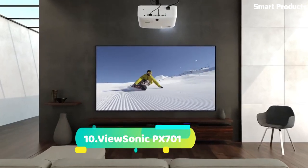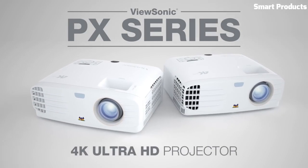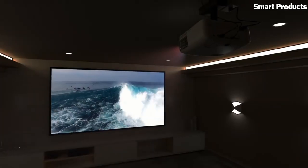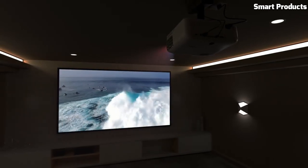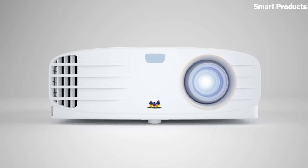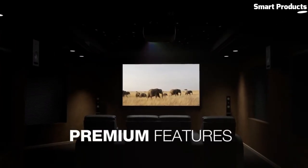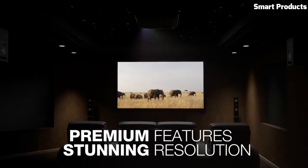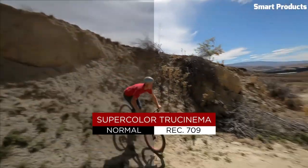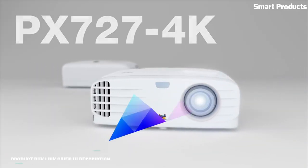Number 10: ViewSonic PX701. The PX701 4K is a 3,200 ANSI lumens high-brightness 4K home projector, a great value choice for upgrading to 4K. Take in impressive visuals in true 4K clarity, supporting HDR/HLG, or upgrade your gaming experience to the next level with 4.2 milliseconds ultra-fast input and 240 Hz refresh rate.